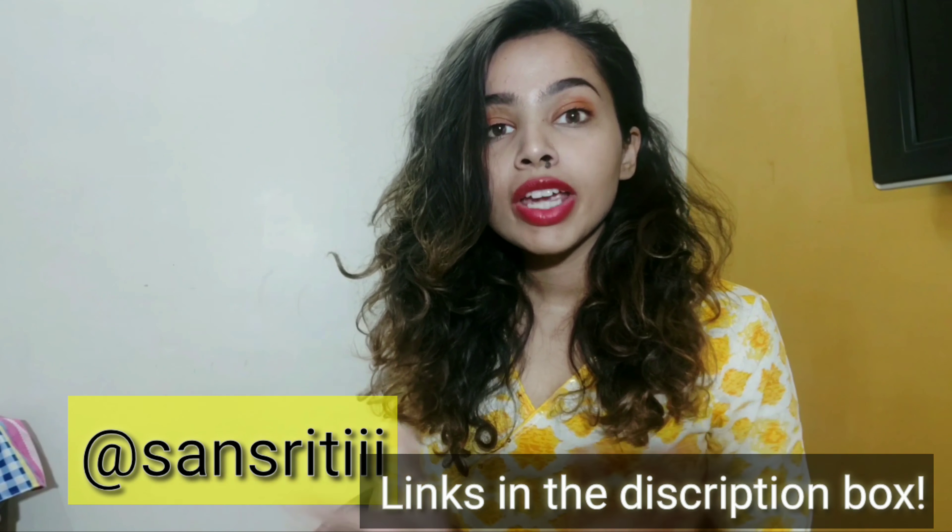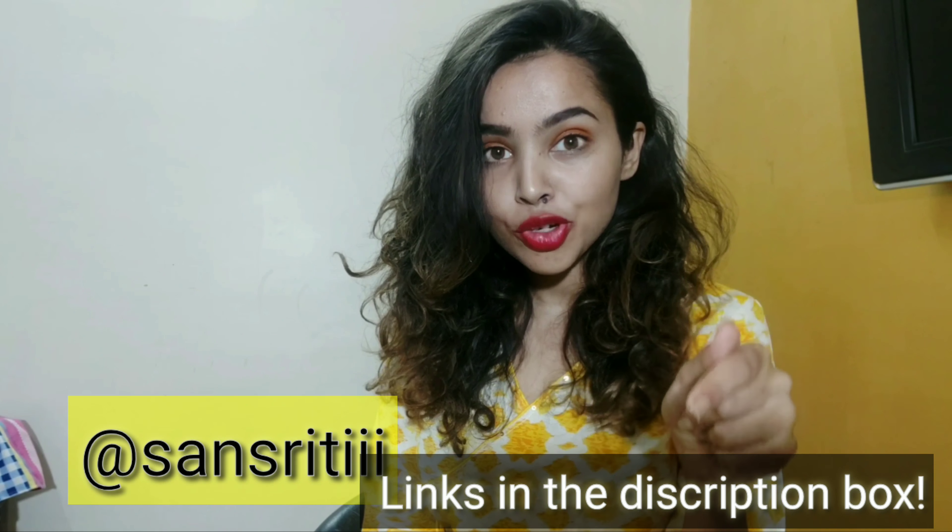I'm going to post videos every week so stay tuned for more. Don't forget to follow me on Instagram because I post daily content there. I think you're going to love my Instagram — I've given links to all the products in the description.